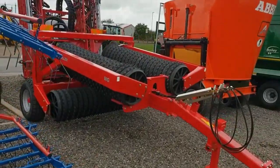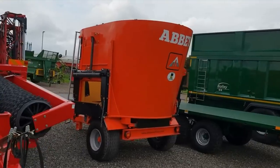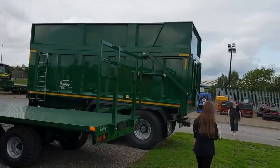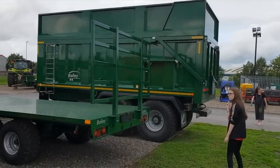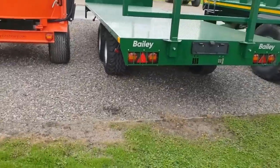Rollers. And then we've got an Abbey food mixer spreader. Then over to the sides here we've got a Bailey trailer — that is huge, that is massive. Side extension boards on the side there. Bailey flat trailer.